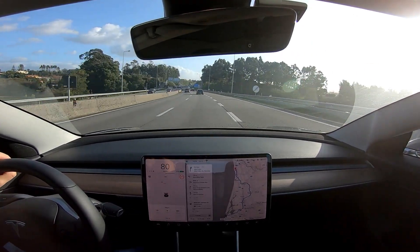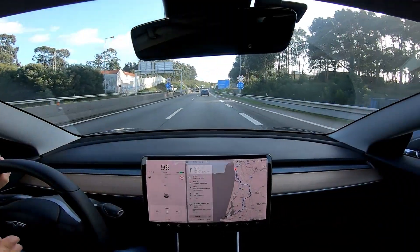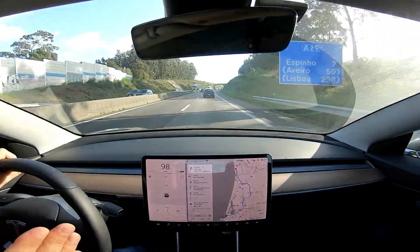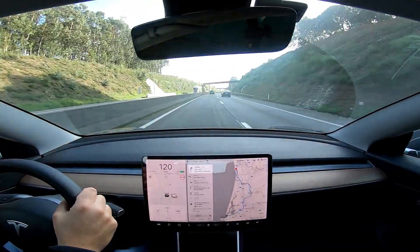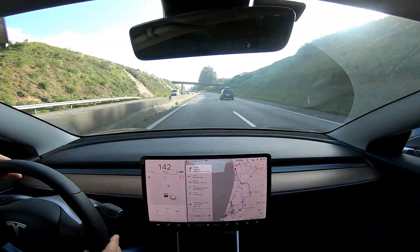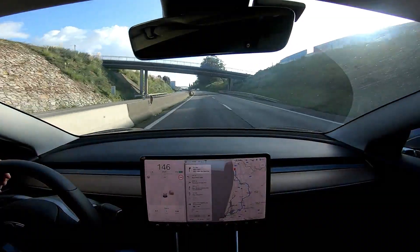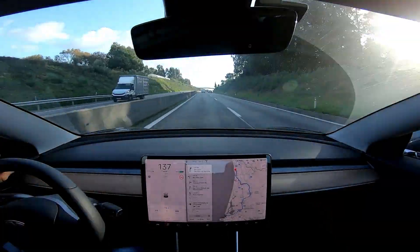I'm now on the highway — the toll-free part — and I'm going to test the power and performance of the car. It's fast, really fast. I feel a better performance on the car since the software update.